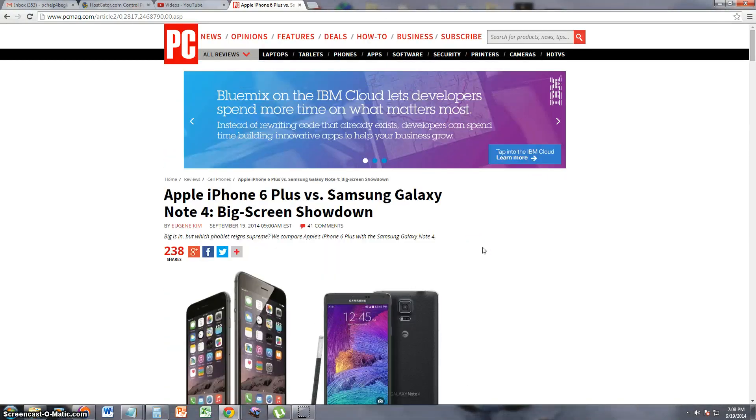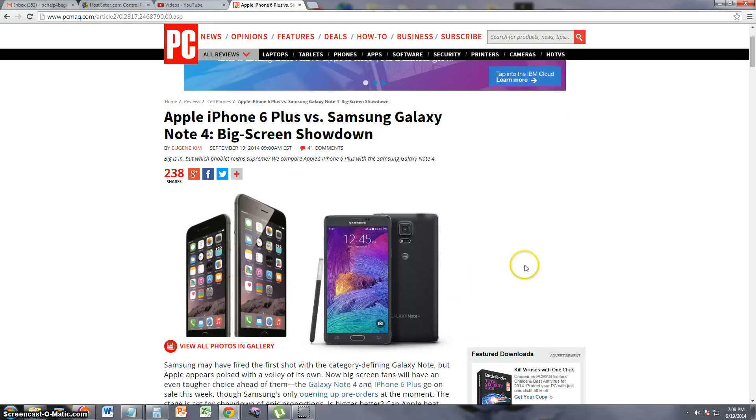So this is a really good article to compare them. It's on PC Magazine. I will post a link in the description of the video so you can check it out yourself. Let's go ahead and take a look here.